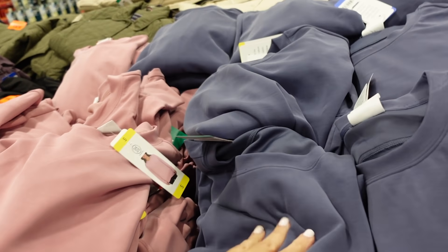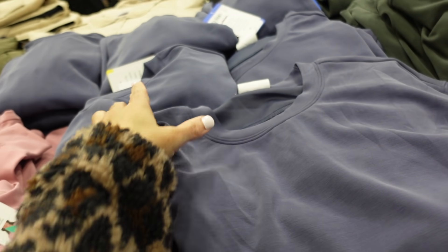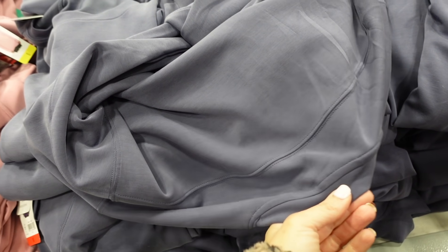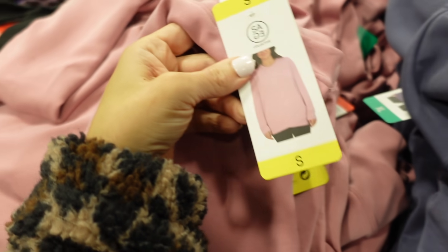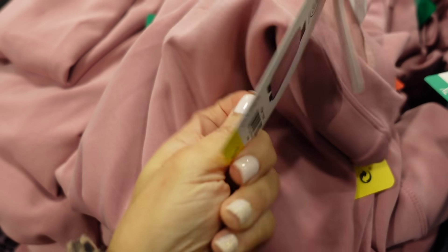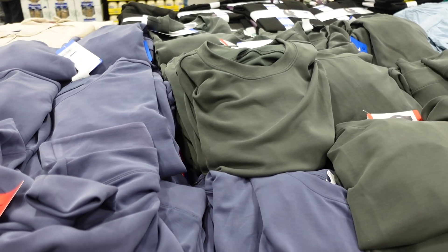New colors for the Sage scuba sweatshirt — they had them last year and now there are new colors for this year. It has a scoop neckline, relaxed fit, seam detailing across the back, and banded wrist with a wrap at the bottom. In pink, blue, and green. They're $14.99.